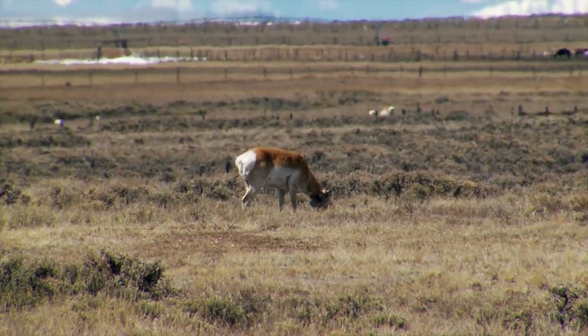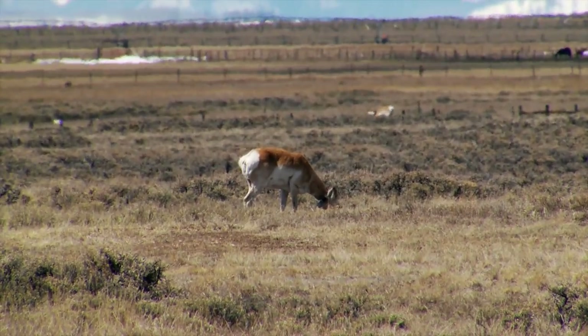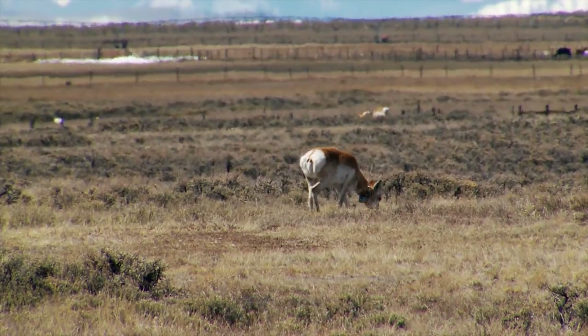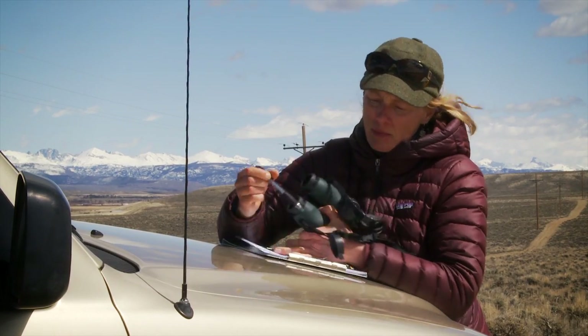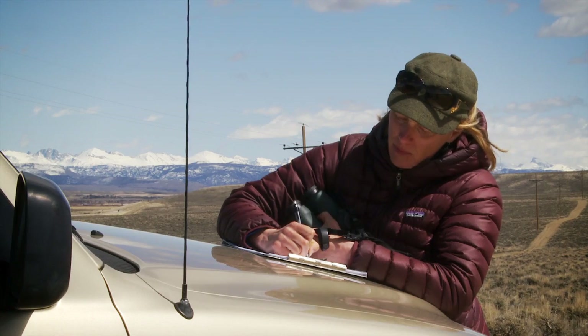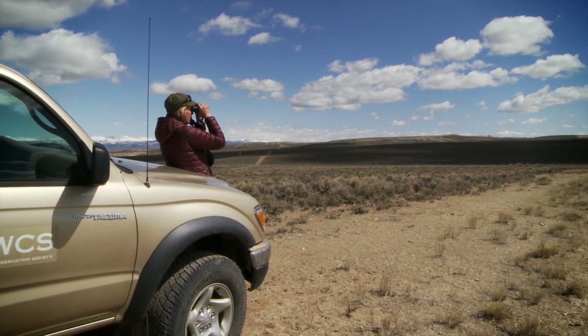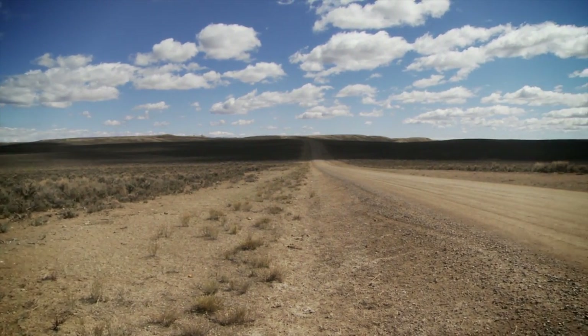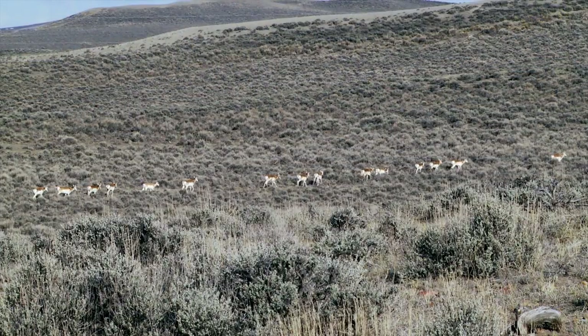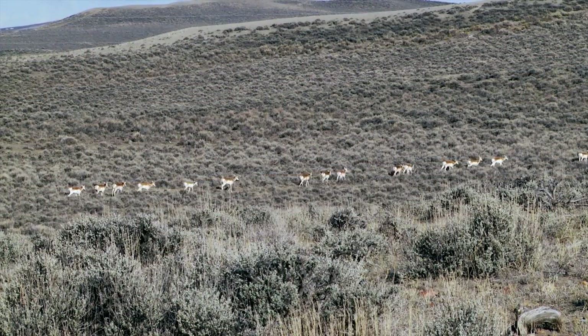We had GPS collars on pronghorn before construction began at Highway 191 for the crossing structure, so we have some pre-data. Important to us was to collect behavioral data on these animals — the same pronghorn wearing radio collars as well as those in the same population that aren't — so we can see the animals' reaction to the construction process. What happens when we try to mitigate for the highway being a problem? How do they react as we're constructing it? And then what happens when construction is done? What sort of ease or dis-ease are they having as they try to move through their traditional migration route when we've put in these crossing structures?